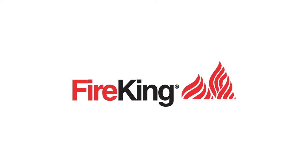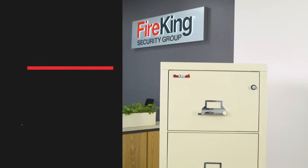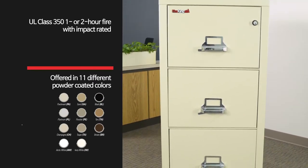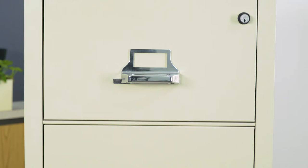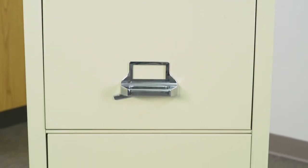Protect what's important with a FireKing Vertical File Cabinet. To keep your documents safe, FireKing offers both a 1 and 2 hour UL Class 350 Fire with Impact Rated File Cabinets that will withstand temperatures of 1700 degrees for 1 or 2 hours depending on model.